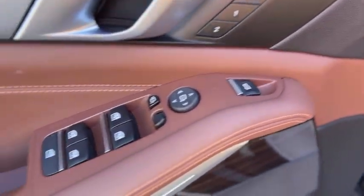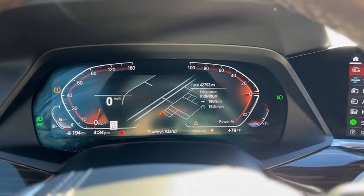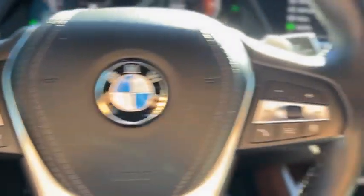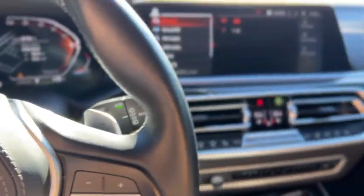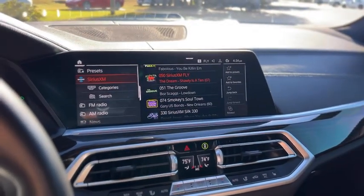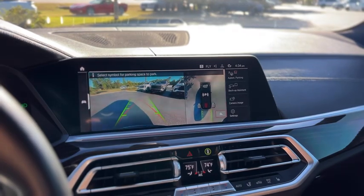It does have two-person memory, power windows and power mirrors, and a full power driver's seat. There's a gauge cluster, cruise control and idle control on the wheel, as well as paddle shifters. This one does have Sirius XM, AM, FM, and a backup camera.